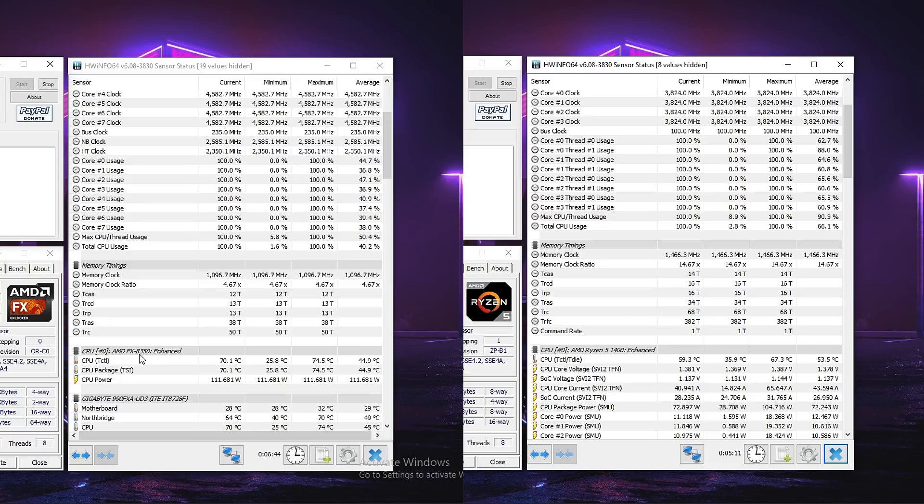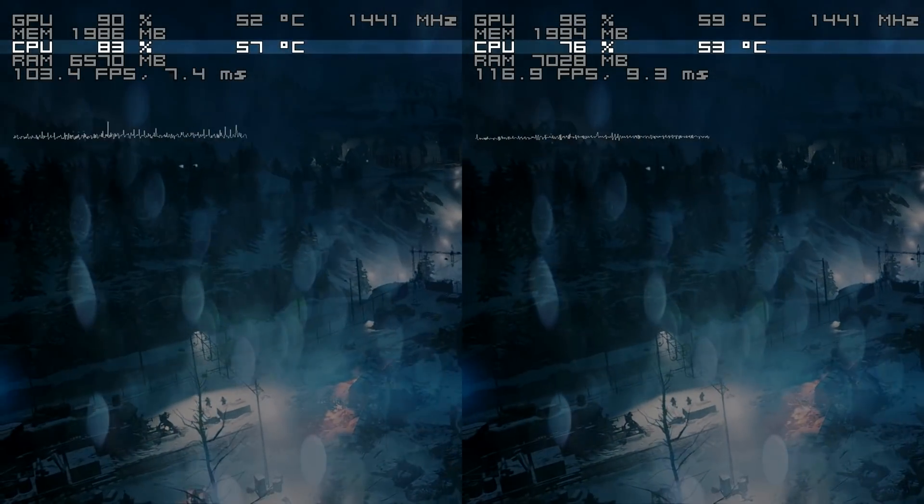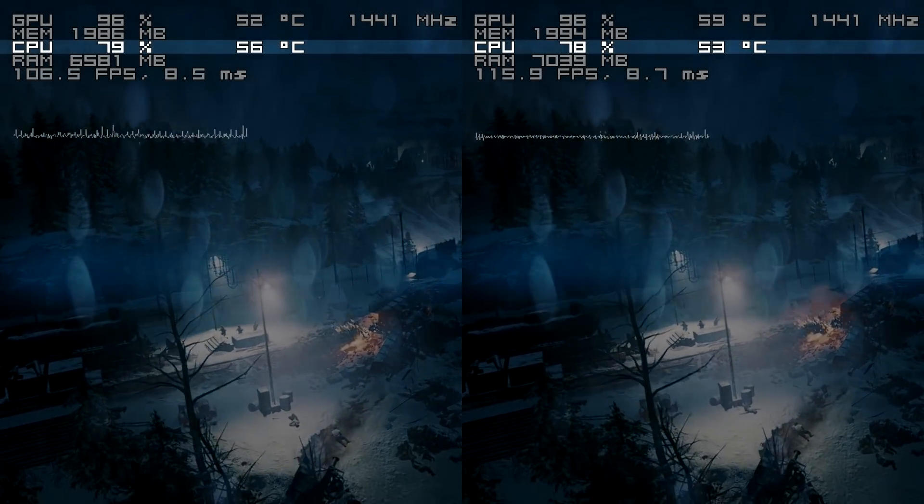Speaking of temperatures, they were within safe limits on both systems and there was no sign of throttling using Intel Burn Test, which is software that tends to stress your PC pretty hard, so the temps are not going to be getting as high while playing games or even rendering.